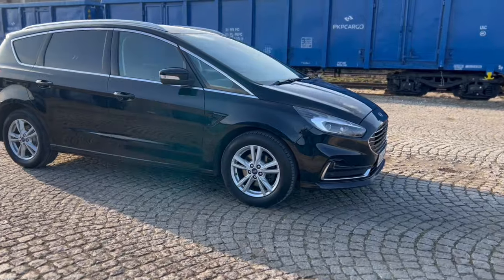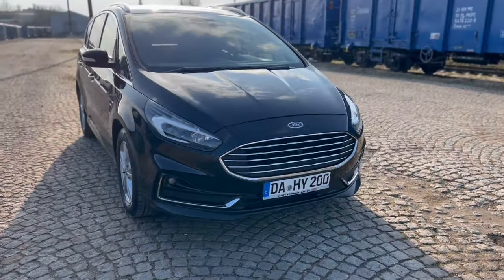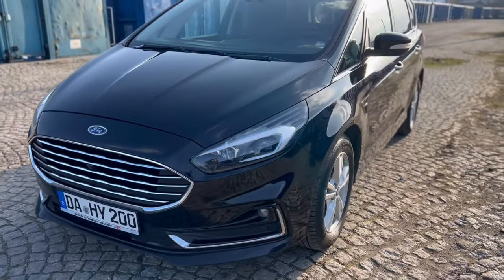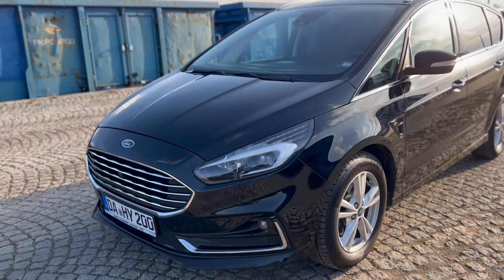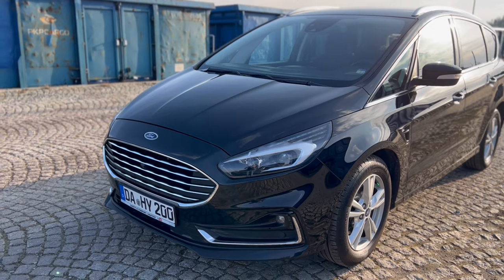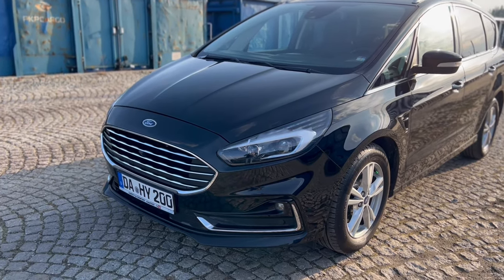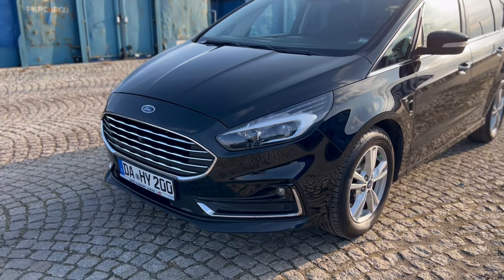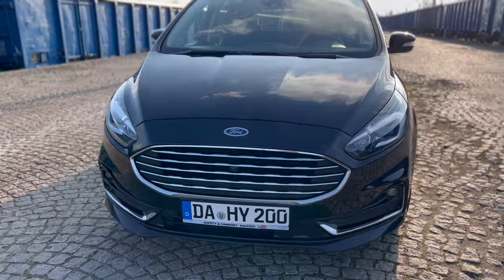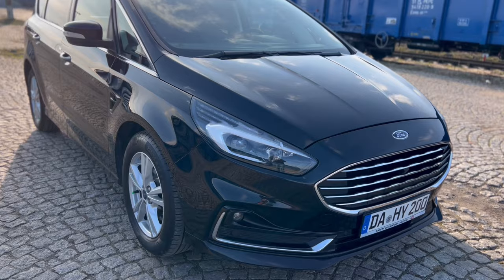Wersja po liftingu, wersja Titanium to także przebudowana przednia część zderzaka. Mamy inne osadzenie halogenów, listwy chromowane. To wszystko dodało uroku dla Forda S-MAX, w połączeniu z kolorem Panther Schwartz zgrywa się w bardzo pozytywną całość. Mamy także automatyczne, inteligentne, full LED-owe światła, które odpalając odpowiednie segmenty LED w czasie jazdy zapewniają nie tylko piękny wygląd, ale pełne bezpieczeństwo w każdych warunkach.